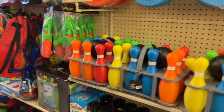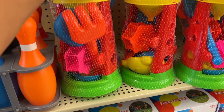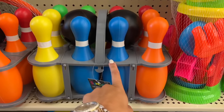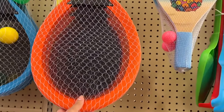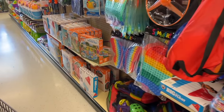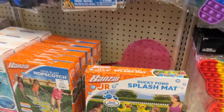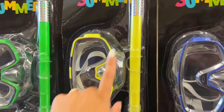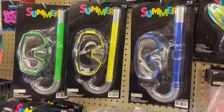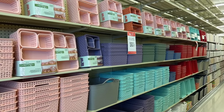On this side guys they have more Fourth of July stuff, and then on this side they actually have the outdoor pool stuff going on. So they have like the sand thing, bowling, little tennis, baseball stuff. They even have little splash pads over here for little kids — that's cute. Oh, the kids might need some of these because they be trying to put their head underwater.